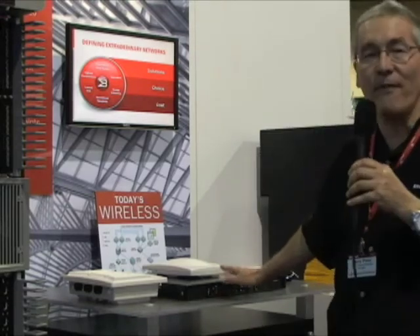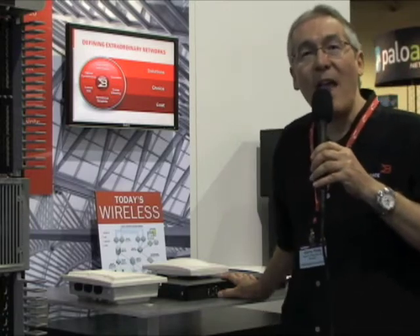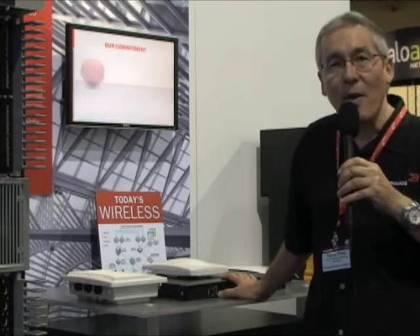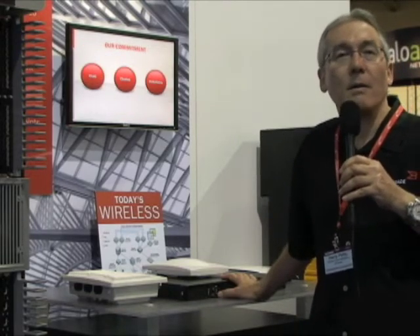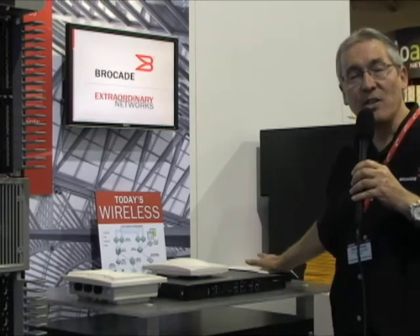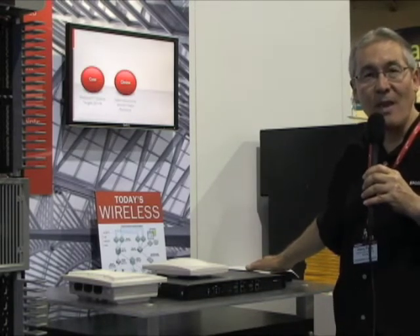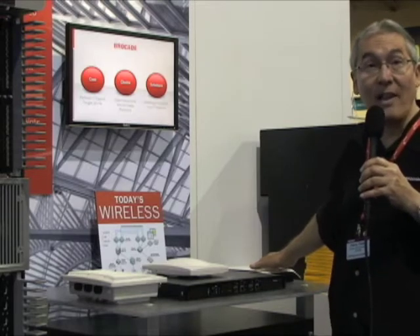One of the key things that we find customers are interested in is they want to deploy 802.11n, the latest generation of wireless, for faster multimedia support and mission-critical applications. These access points support that objective in a couple of ways — they're highly reliable in delivering networks and they're highly secure.